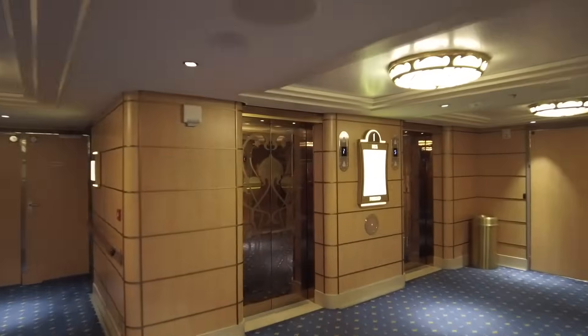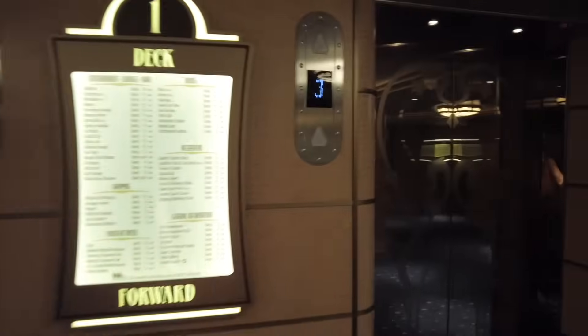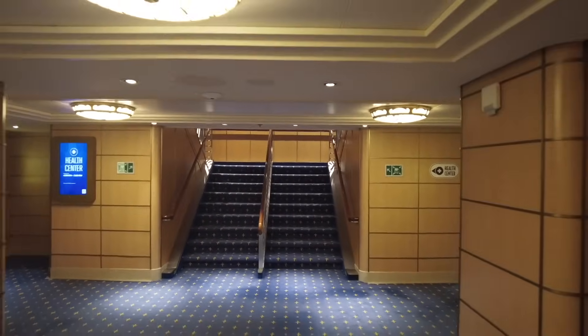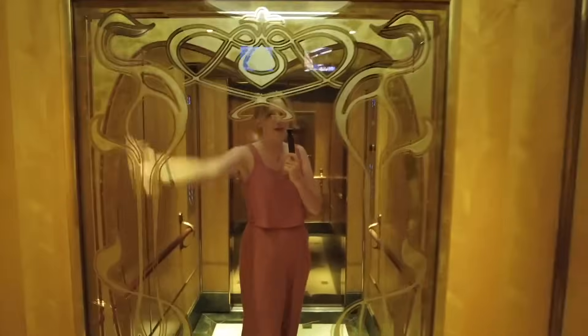Elevators and stairs are how you get up and down. Cruise ship elevators are relatively small and slower than you might be used to — you can wait a while, especially around dinner time or show time. The stairs are wide and easy to climb, but if you have mobility issues or are going up 10 floors they're not always ideal. The elevators do have a beautiful Art Nouveau theme. Build in extra time when trying to get around.